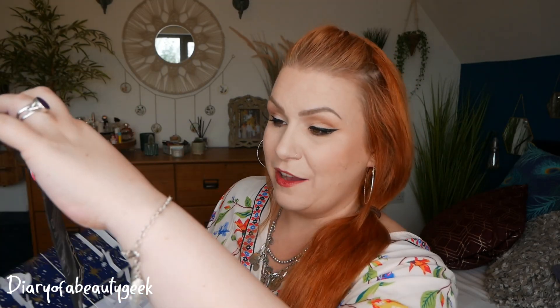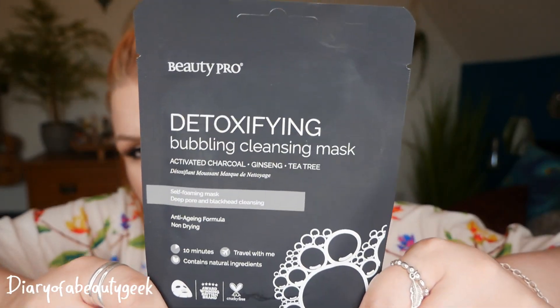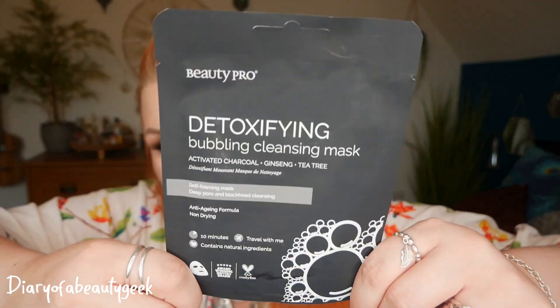I think it's six — right down the bottom here — and we have got a bubbling cleansing mask. This is detoxifying, activated charcoal, ginseng and tea tree, a cell foam mask for deep pore and blackhead cleansing. I'm not sure if I've done a video on this. A few years ago I was obsessed with bubble masks and I just found them hysterical, trying to get my hands on as many as I could. So we've got a detoxifying bubble mask.